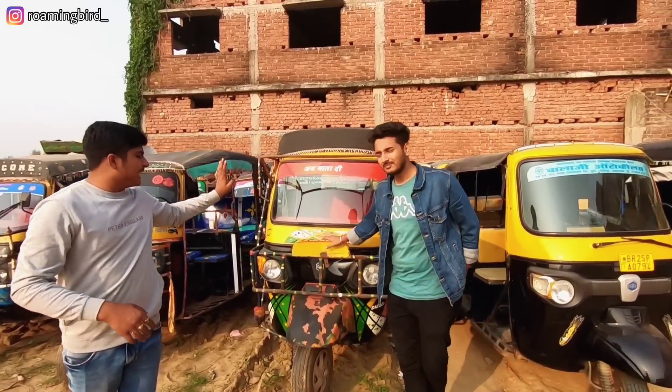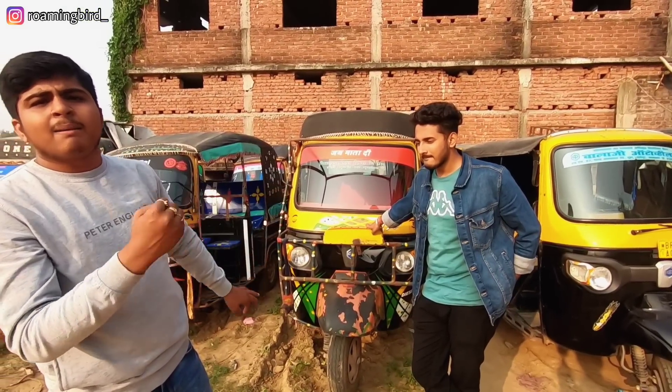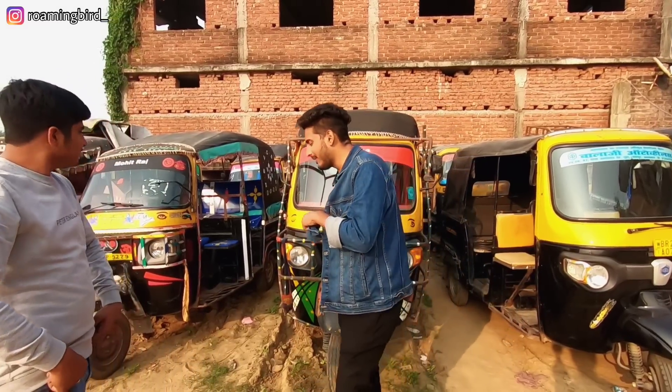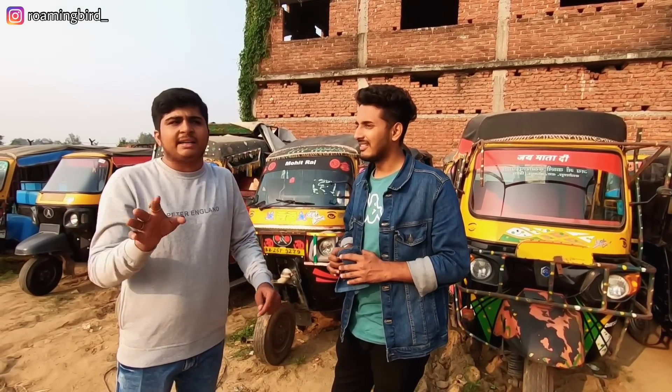BR-44 number Piaggio Ape Gadi, 2020 model. You will get this one for Rs. 1,10,000. There is hope that the RoamingBad platform can negotiate a little; other platforms will not be able to do it, but we will.